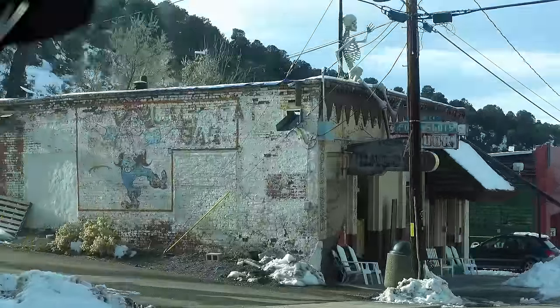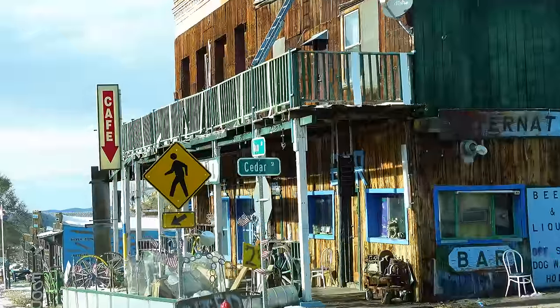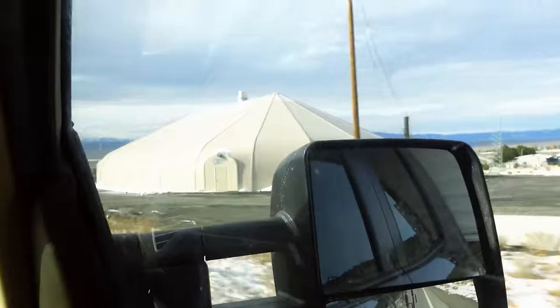The population of Austin is around 100 and something, so it's very, very small. Everything's closed. It's very interesting to me what the people who actually live here do. By the mid-1860s, Austin was a thriving silver hub with over 10,000 residents. Today, Austin has fewer than 200 residents.